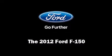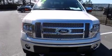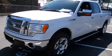Here's a great deal on a 2012 Ford F-150. With less than 20,000 miles on the odometer, you'll be sure to appreciate this model's condition and value.